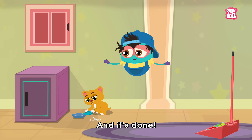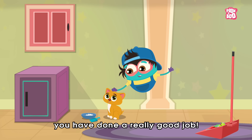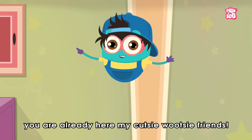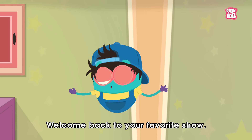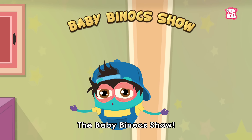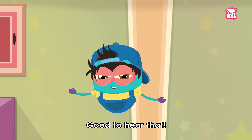It's done! Thanks a lot, Kitty, you have done a really good job. Oh, you are already here, my cutesy wootsy friends! Welcome back to your favorite show, the Baby Binocs Show! How are you all doing today?